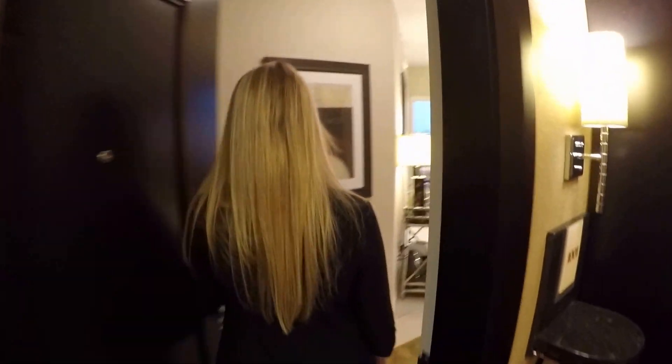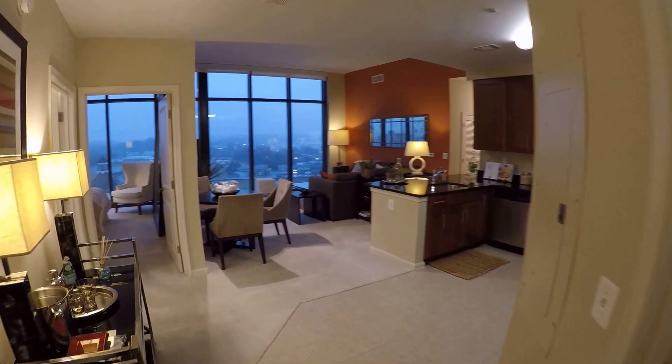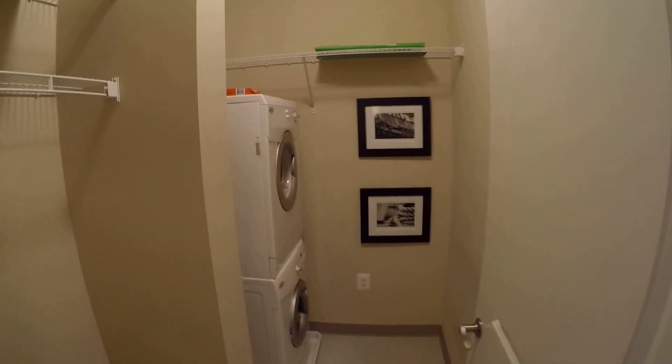We're about to check out this gorgeous three-bedroom, two-bathroom model unit on the 10th floor — unit 1001, and it's pet friendly. Megan is going to show us around. So you've got the entry here, the washer and dryer right here, a little laundry room, and extra storage.